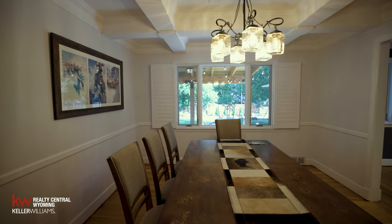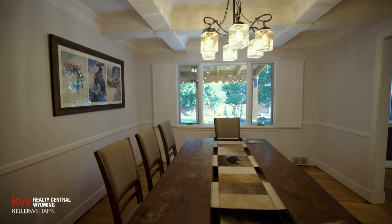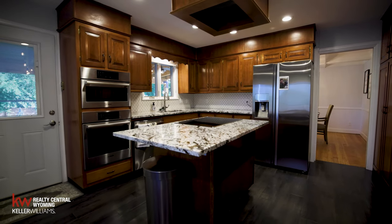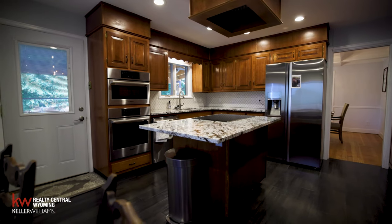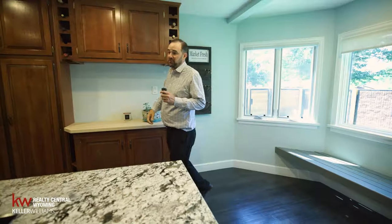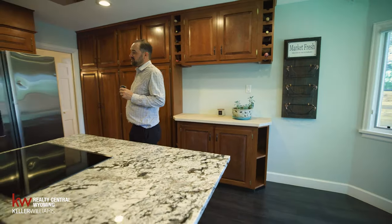In the kitchen here we have nice granite countertops, stainless steel appliances, and some wonderful cabinets with a wine rack. So if you need a nice glass of wine after a long day at work, you can head in here and grab yourself a glass.